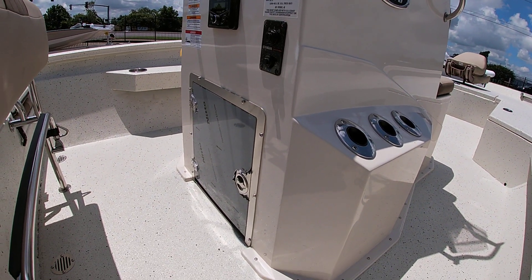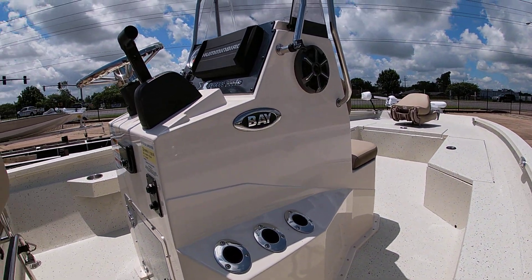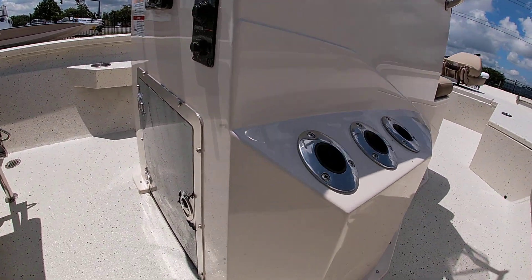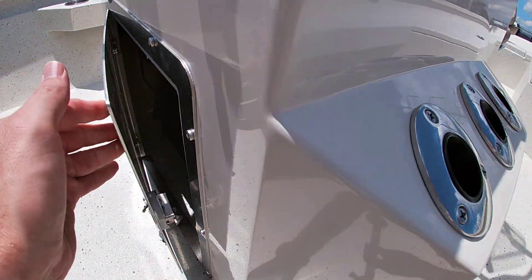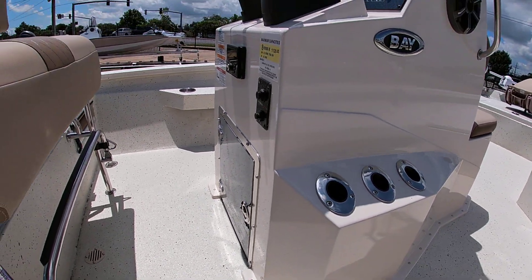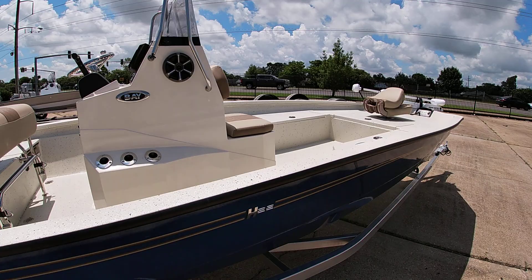We also have an onboard battery charger mounted inside the console. I'll reach in here and show you — it's behind this nice stainless steel door. I'll give you another look around the boat.